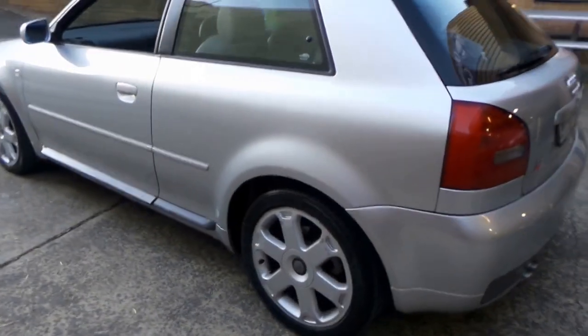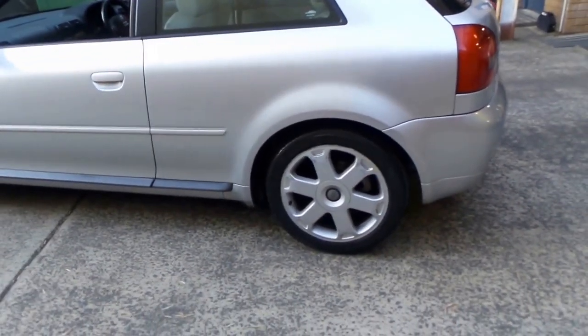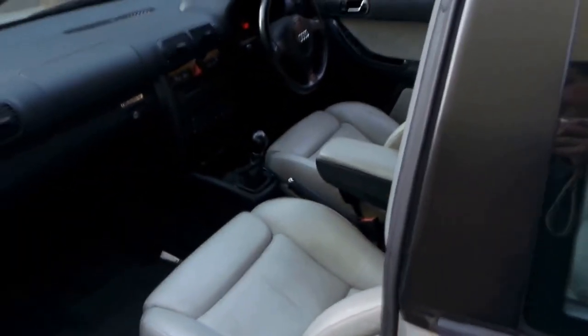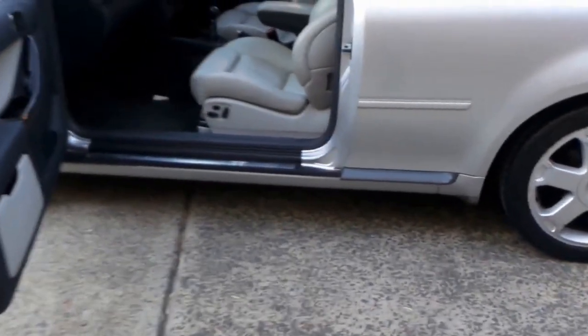I think it represents excellent value. The Audi S3 is actually much more reliable than your standard A3 because it's an S series — it's got much stronger components: clutch, diffs, gearbox. I've driven the car a few times now and it drives perfectly. It's got plenty of power and these handle absolutely brilliantly.